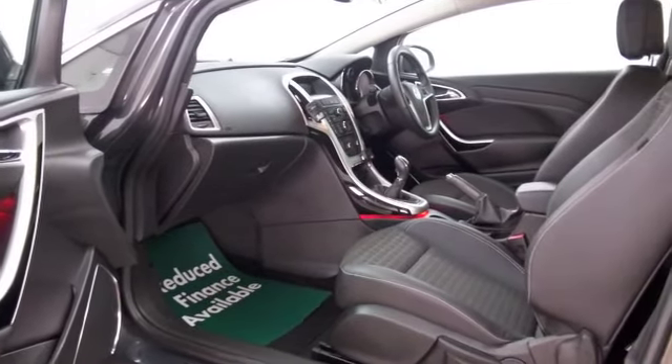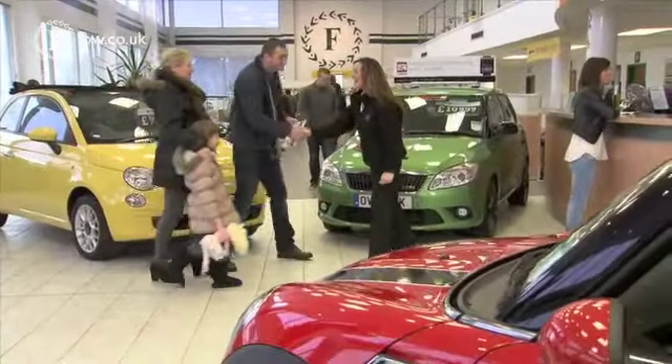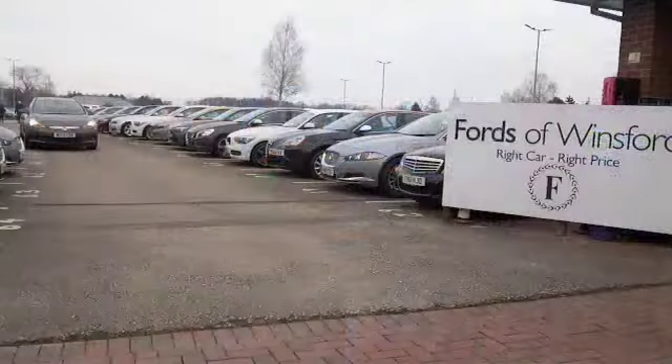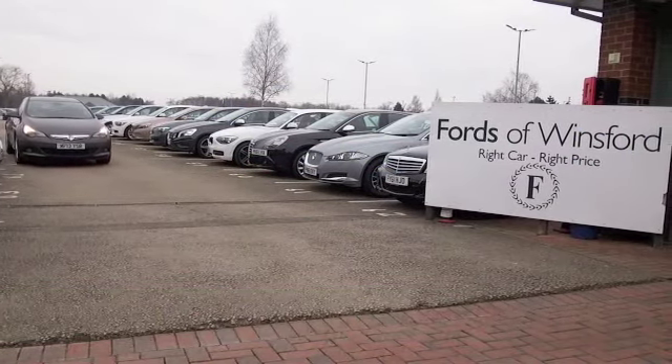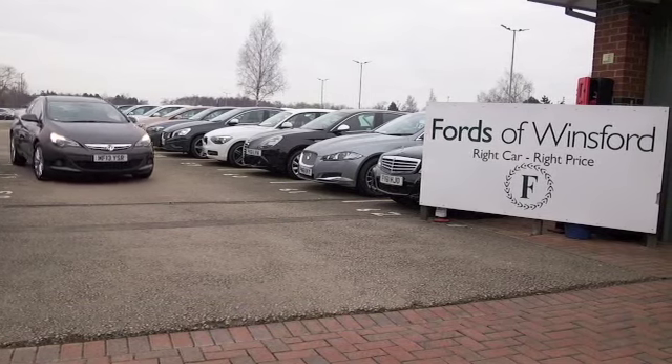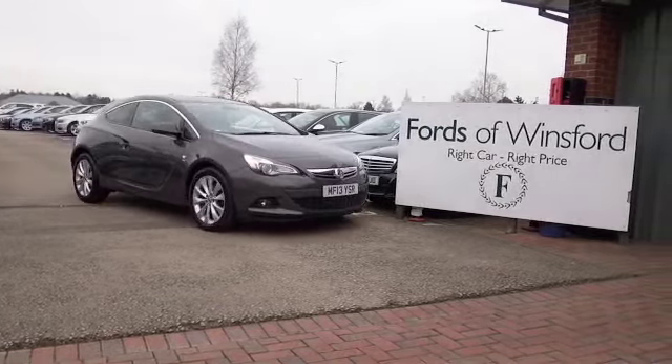And I think it's looking the part with its dark grey coachwork and those great alloys. Maybe this is the car that's going to make its way home with you. Why not find out? Ring and reserve with no obligation, bring your licence with you, have a test drive and come and discover this great car for yourself at Fords of Winsford.